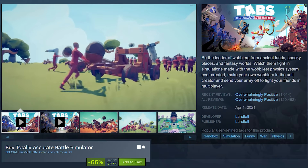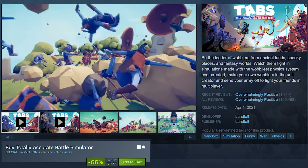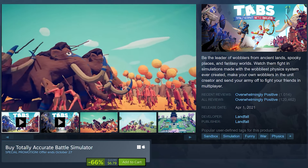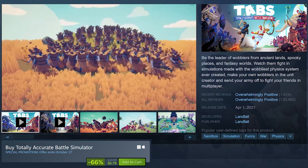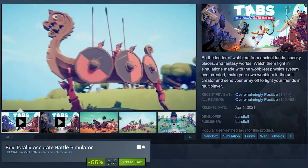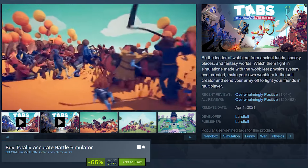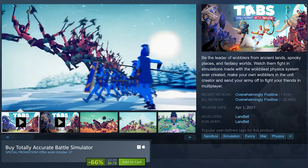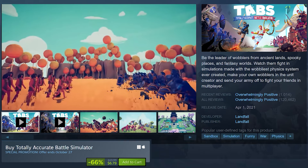Totally Accurate Battle Simulator is also on sale for 66% off at only $6.79. Often called TABS, it's a physics-based strategy game where players create and control armies in chaotic, simulated battles. With a wide variety of units ranging from medieval knights to ancient gods, players place their troops on the battlefield and watch as the unpredictable physics engine brings the battle to life. The sandbox mode lets you experiment with absurd unit combinations and scenarios, while the campaign mode presents challenges with limited resources.